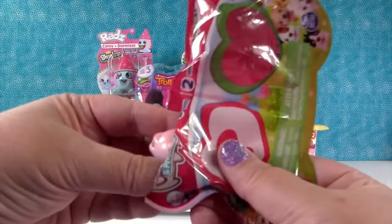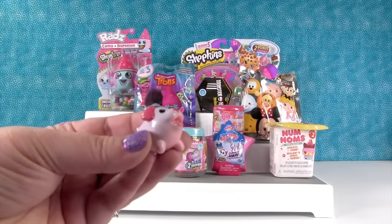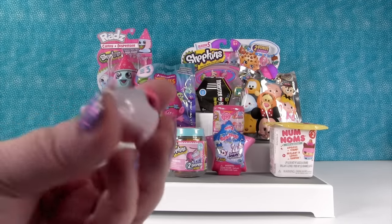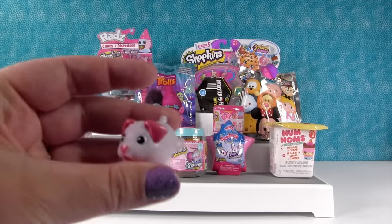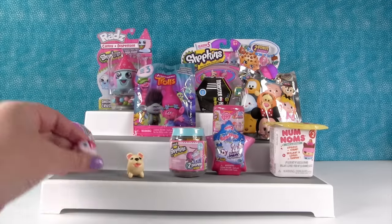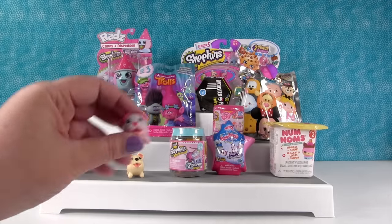Let's see who our mystery one is. Oh wow, it's the Lavender Labrador! It's so cool — it's a Lavender. This was a rare one in the big-sized Chubby Puppies. It has a little heart nose, so cute.